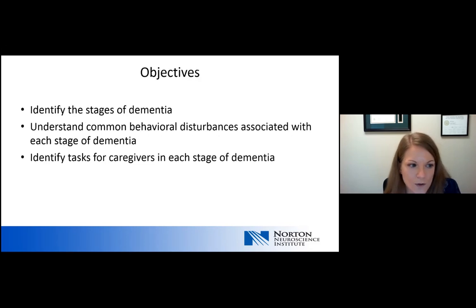Hopefully this was a good review of the stages of dementia and common behavioral disturbances. Understanding these stages and behaviors helps caregivers provide better care for their loved ones. Overall, our goal is to make sure that persons living with dementia have good care, while we also respect the person they are and allow them to live with their disease with dignity. Thank you for joining us today.